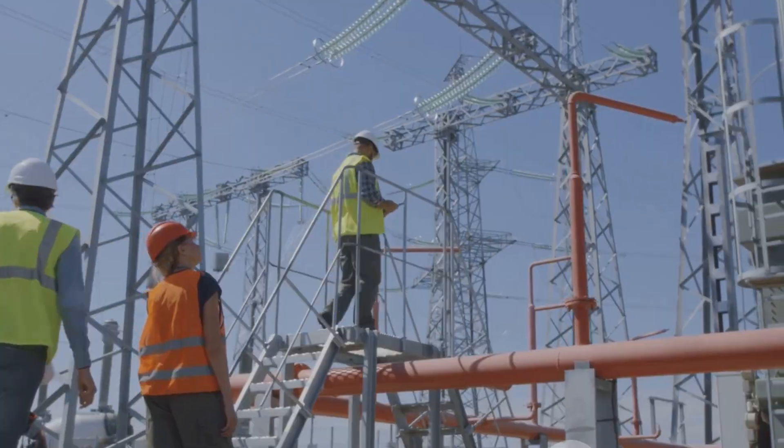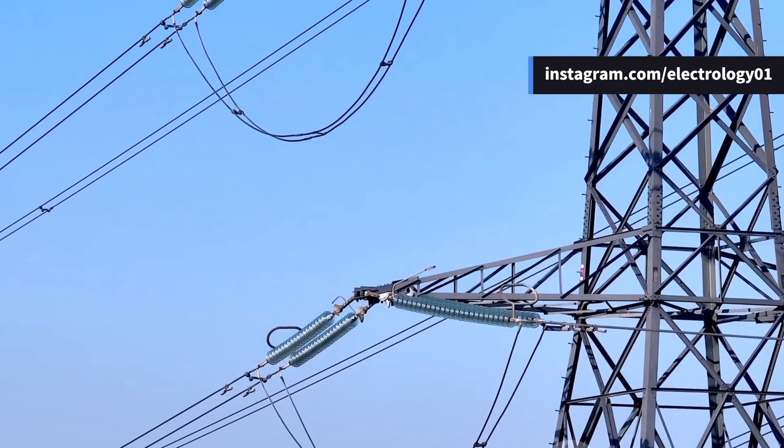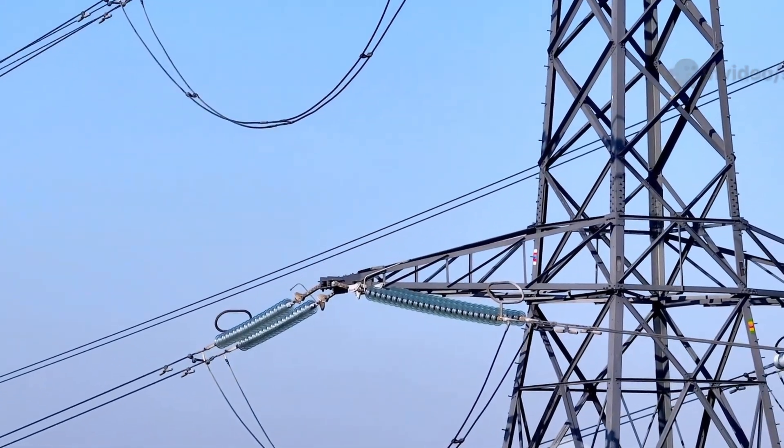And there's the skin effect, where current crowds near the conductor surface, increasing resistance and losses. Also, line capacitance causes charging currents even when the line is not delivering power, leading to energy waste.